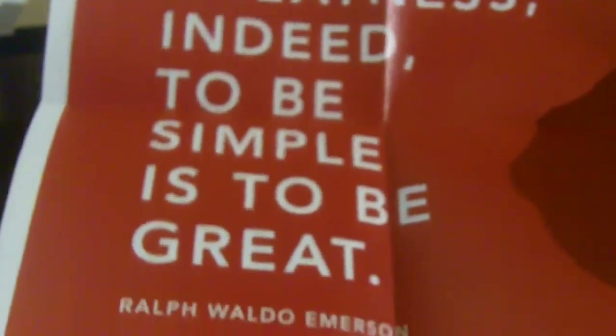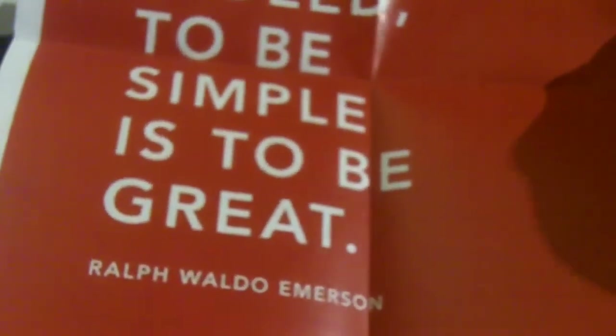And this is the final item — I don't really know what it is. It says 'Nothing is more simple than greatness. Indeed, to be simple is to be great' — that's a quote from Ralph Waldo Emerson. And it has a cool Birchbox pattern. This poster is kind of neat — I'd just keep that on the desk somewhere.